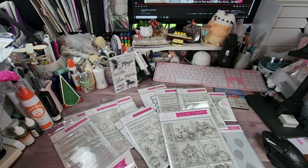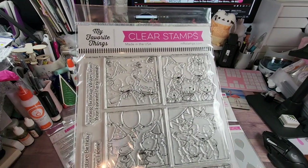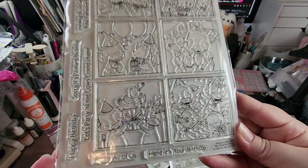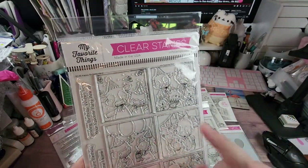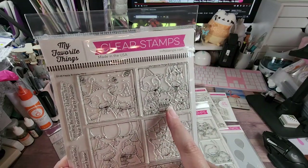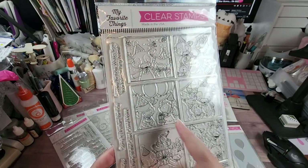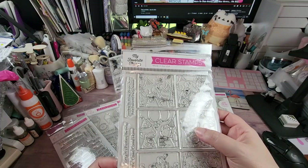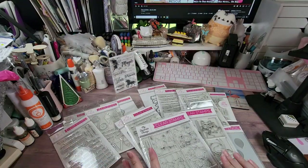I think this is the new release and it's called Happy Birthday Herd. Look at these — they're by Stacy Ukula, and you all know I love her work. There are cows, a baby goat, a lamb, a chick, a horse, and various combinations — cow and lamb, cow and chicken. Super, super adorable. I grabbed that.